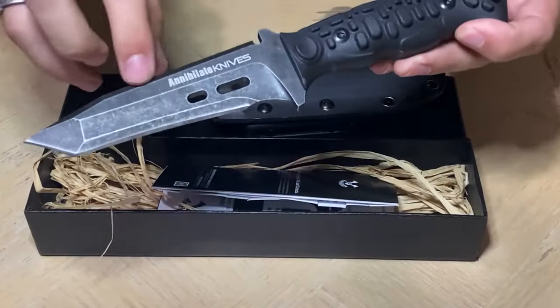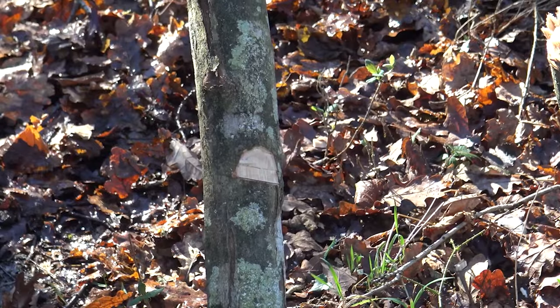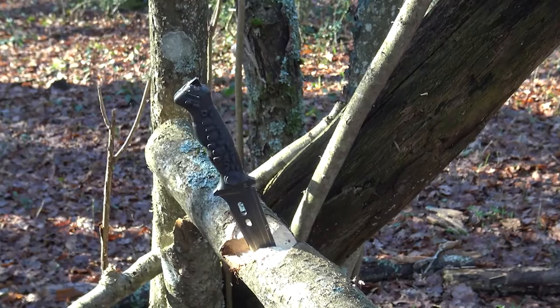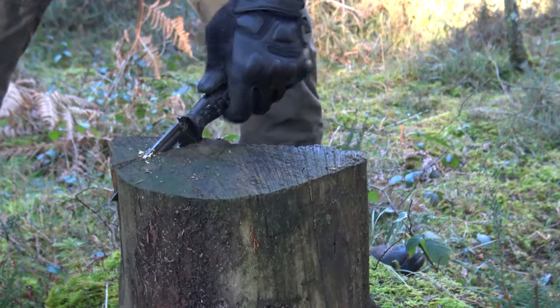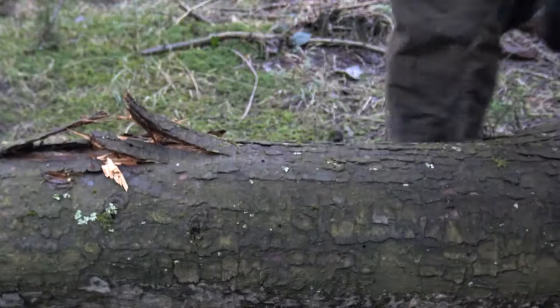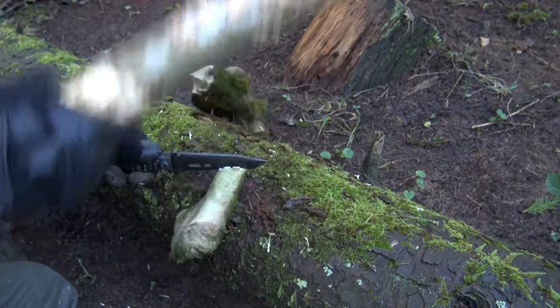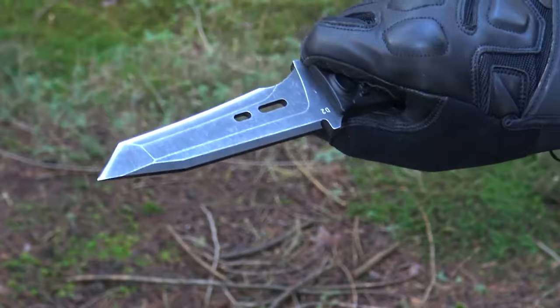The stainless steel blade, coupled with its anti-corrosion coating, guarantees longevity by protecting against wear and tear from soil, moisture, and daily carry. In challenging situations, the thick blade and tough steel of the Cross-Border make it capable of handling prying tasks. If you're searching for a resilient blade with premium steel and superior cutting performance, the Cross-Border stands out as an exceptional fixed blade option.